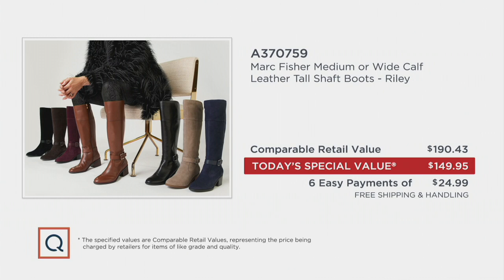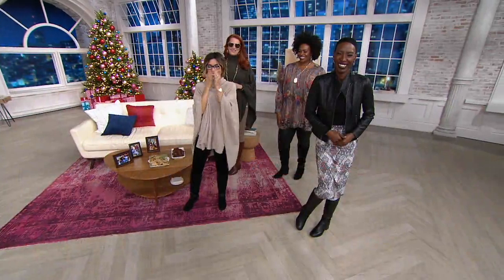The value is insane. This is real leather and suede. There are some very good faux suedes and leathers out there, and that's fine — there's a time and a place for that. But this is rich, luxury, serious material.